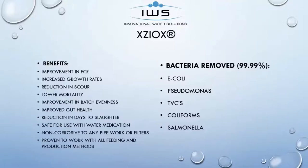After a lot of case studies, many of the benefits from our Zioxx include improved FCR — food consumption rates. They've had increased growth rates, reduction in scour, mortality dropping way down, improvement in batch evenness, improved gut health, reduction in days to market, and it's safe to use in water medication. We do recommend the water system gets turned off prior to medicating, and then we allow a certain time for that to turn back on. Our product is non-corrosive to any pipe work, and it's proven with all of our feeding production methods. Those are just a few of the benefits that our clients around the world have experienced.